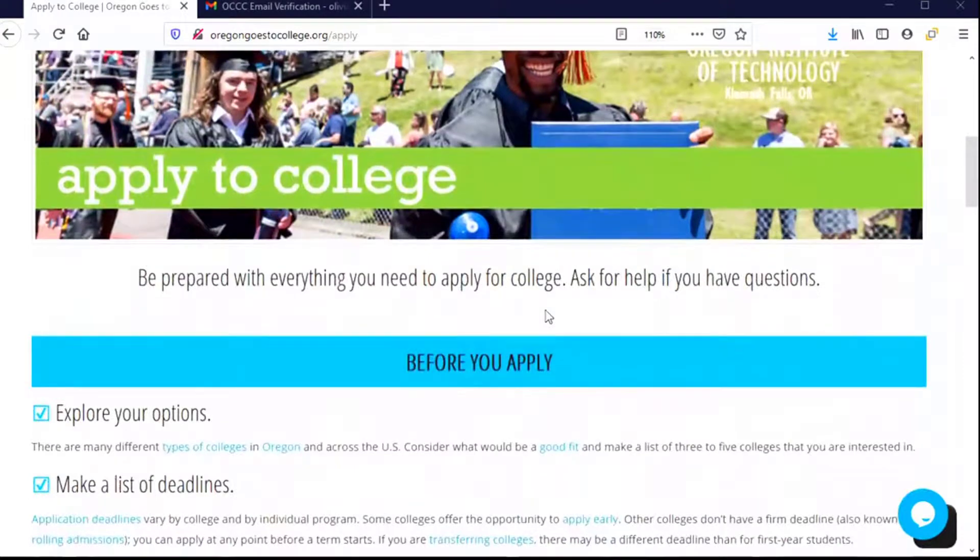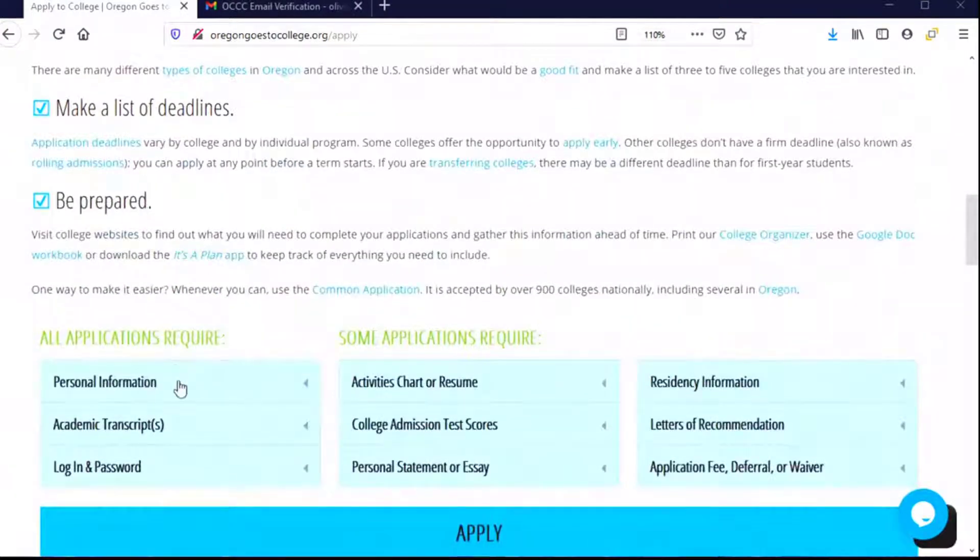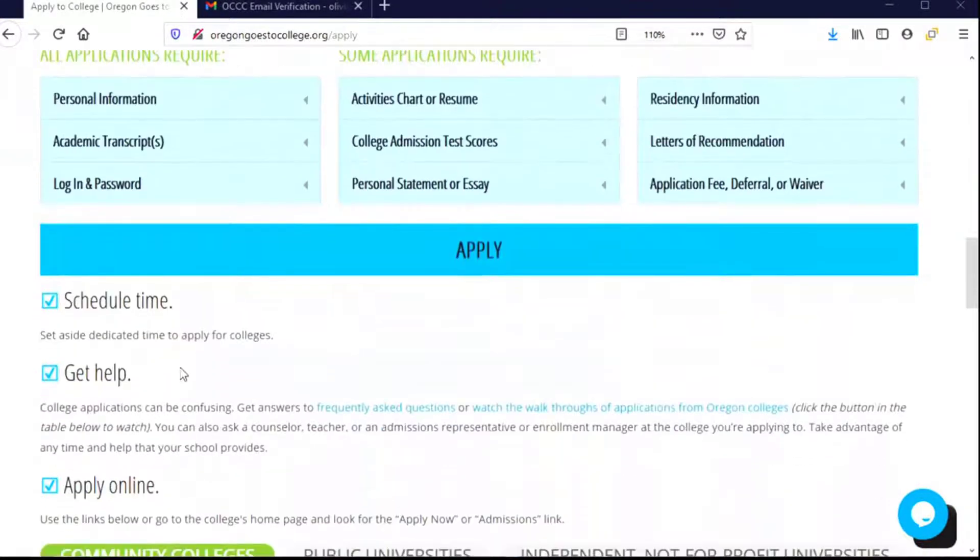This page includes some ideas of things that we may need to gather in order to complete the form, and some tips for how we can be successful when we sit down to complete that form.